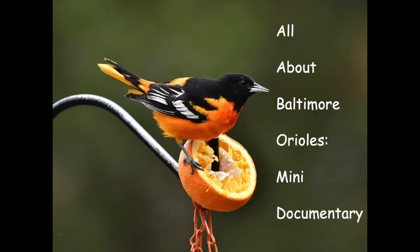They will eat dark ripe fruits like the brightest oranges, darkest cherries, and the deepest colored purple grapes. Although they do ignore green grapes and yellow cherries even when ripe.